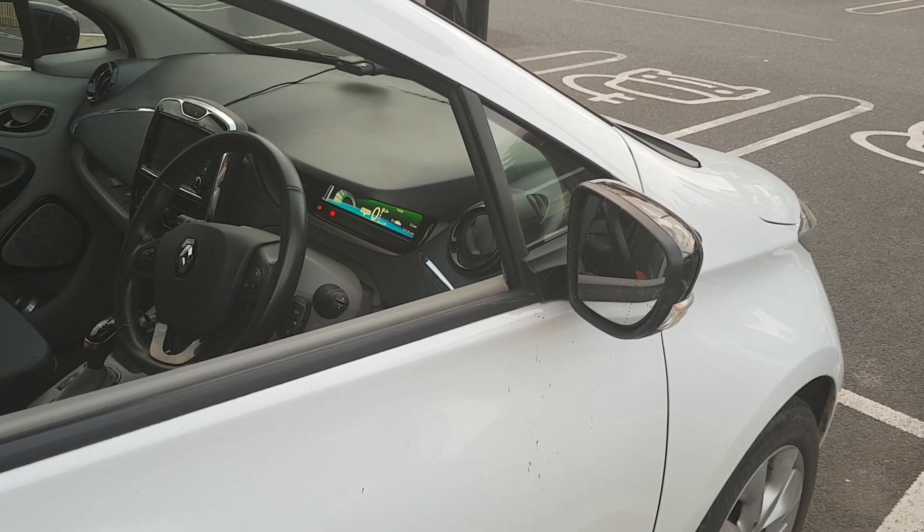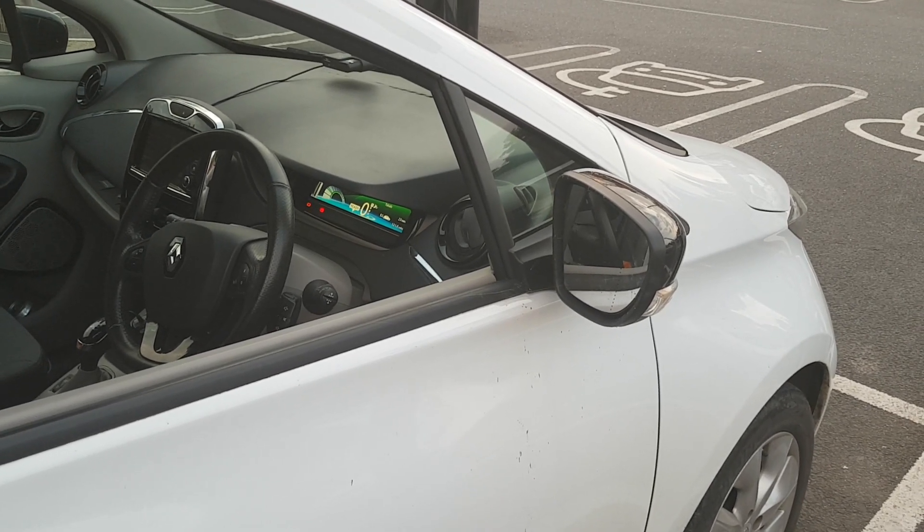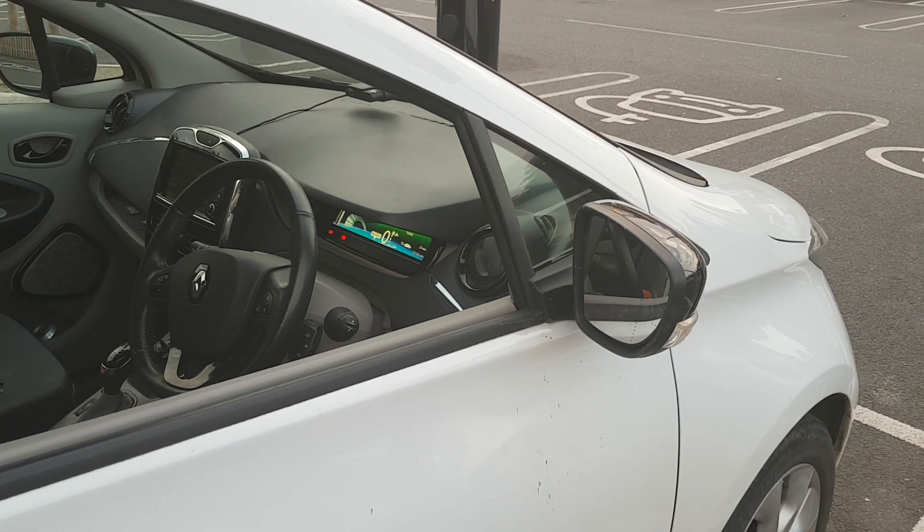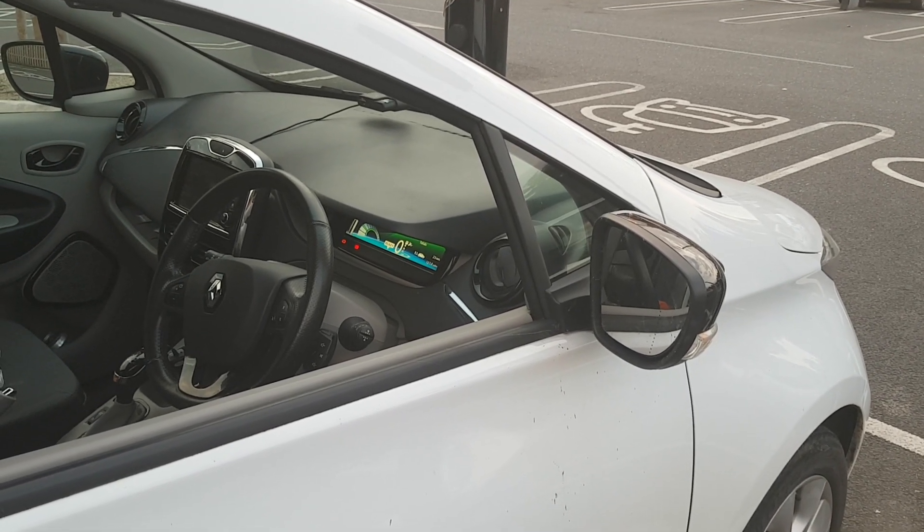I pulled over with about seven miles left, knowing that the charge point was about three to four miles behind me — I was at Broadclyst at that point.